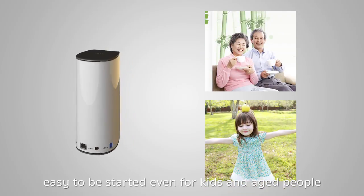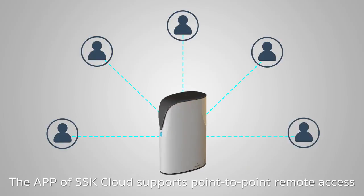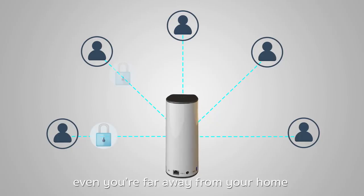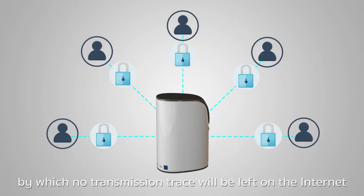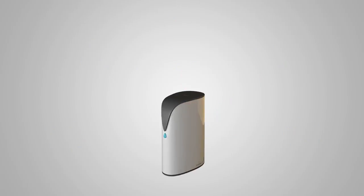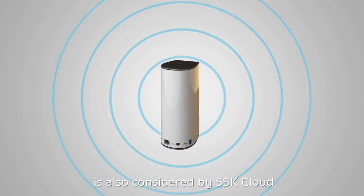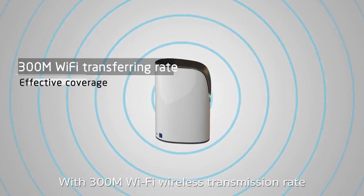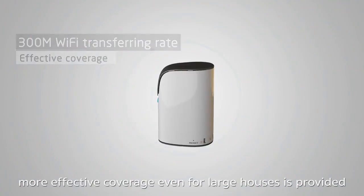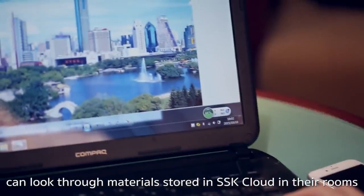Easy to use even for kids and elderly people. The SSK Cloud app supports point-to-point remote access with secure transmission, and materials can be accessed easily even when you are far from home, with no transmission trace left on the internet, protecting the privacy and safety of your family data. With 300M Wi-Fi wireless transmission rate, more effective coverage is provided even for large houses, and every family member can browse materials stored in SSK Cloud from their own rooms.